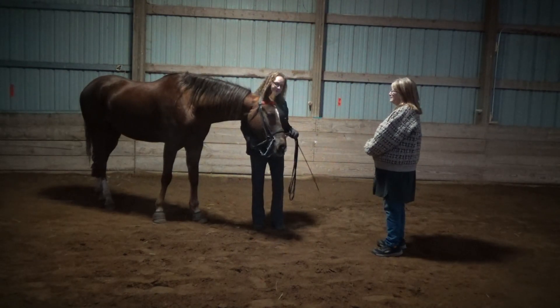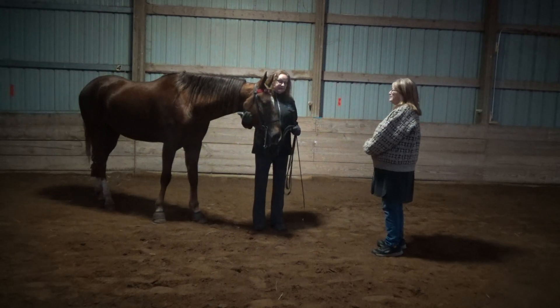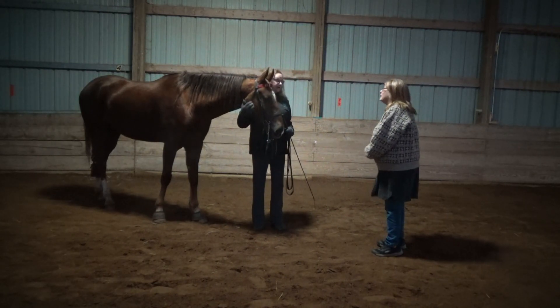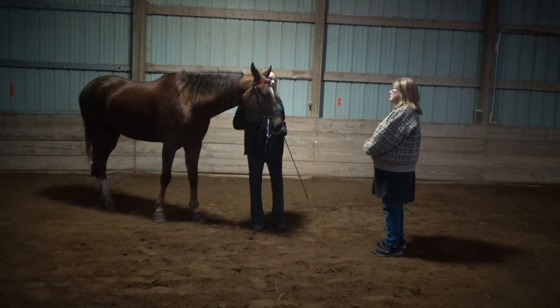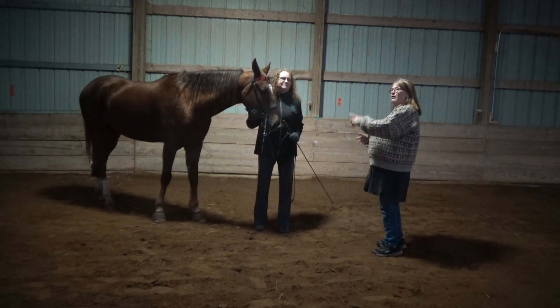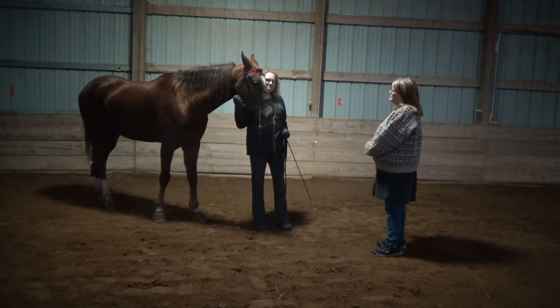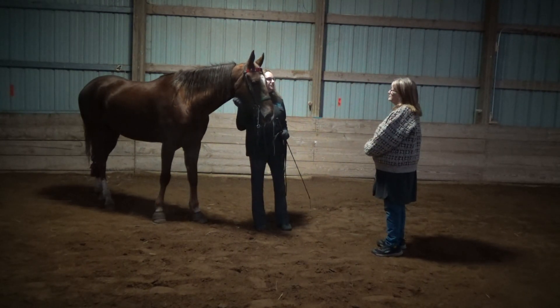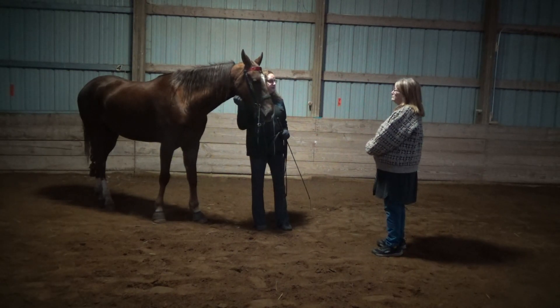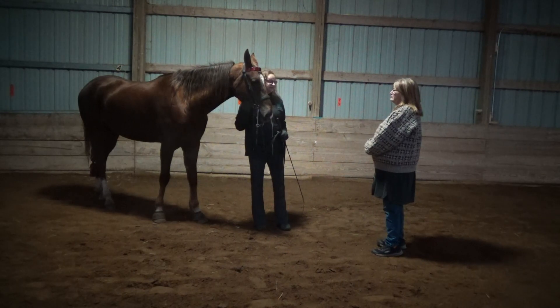The American Saddlebred can do anything any other horse can do — they've been out there reining, jumping, pulling carts. The American Saddlebred Association has shows for hunters, western pleasure — they've got everything. They can do it all.